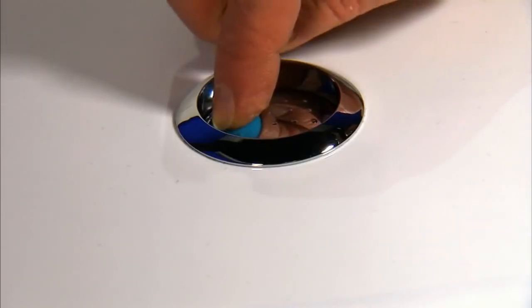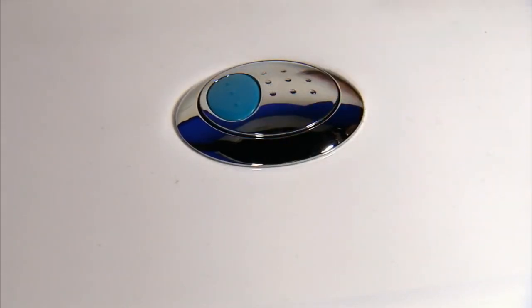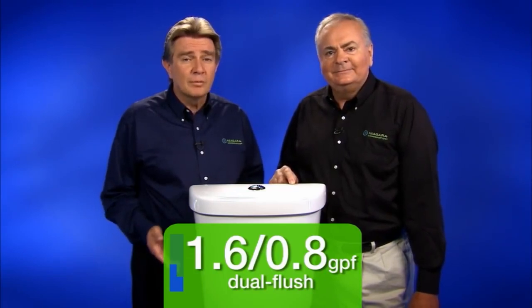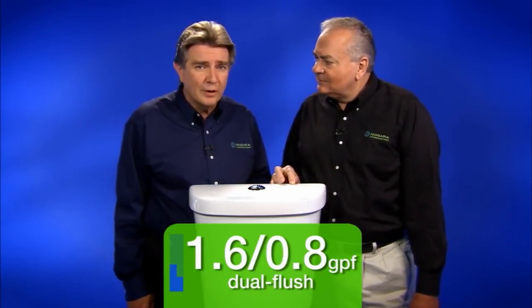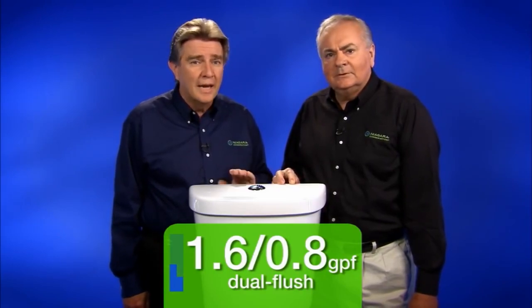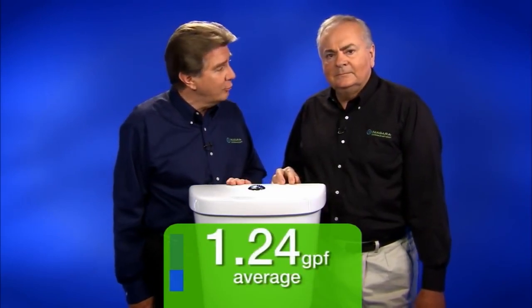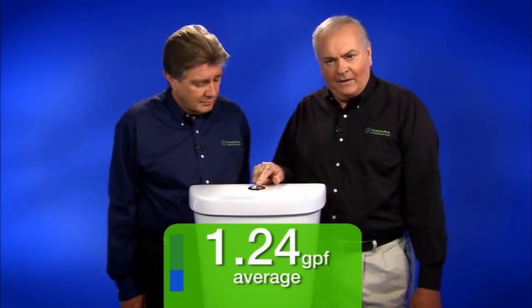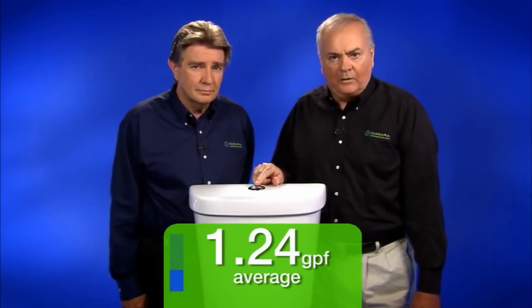Then you have dual flush toilets designed to use up to 1.6 gallons to flush solid waste and as low as 0.8 gallons to flush liquids. These are marketed as tremendous water savers with average flush volumes well below standard HET. But we've seen results of a study that measured the average flush volumes for over 230 dual flush toilets, and the average per-flush volume was 1.24 gallons — because people get in the habit of using just the high-volume flush. That's good HET-level performance, but definitely not in the same league with Stealth.